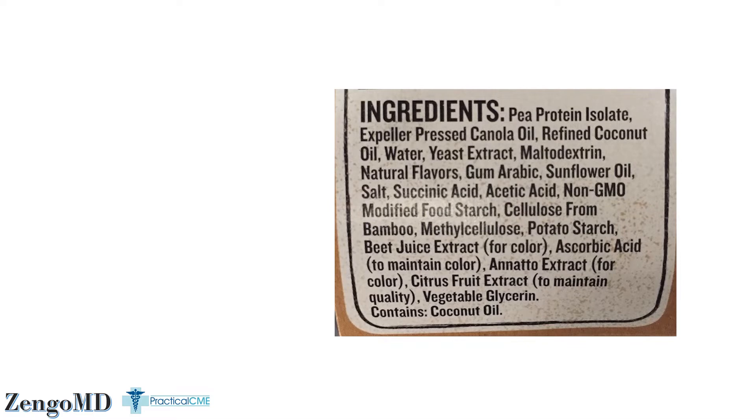The FDA is overworked. They've got vaping and fentanyl to deal with, so food labels are not exactly high on the list. This ingredient list is really on the honor system. The food manufacturer is supposed to list everything that's in the food and put it on the label for the consumer, but there is no mandatory third party to check it.